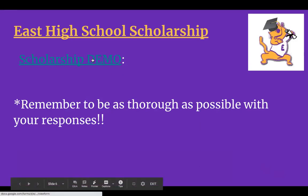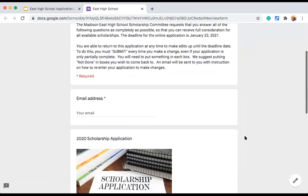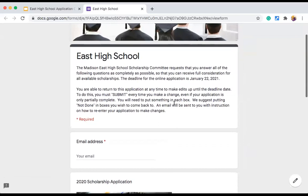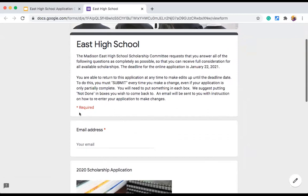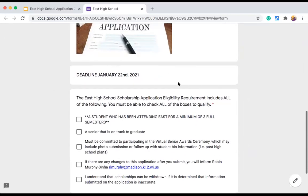We are going to hop into the scholarship right now so you can have a look at what's in there and get familiar with what they are going to be asking you. The application gives you some information and goes over the same things about making sure you submit and put 'not done' if you have to come back for edits. Fields with a red asterisk are required. You'll also notice a reminder of the scholarship deadline — January 22nd, 2021. We are fairly firm on that deadline, so it is important not to wait until the last minute. Make sure to touch base with me or your counselor if you have questions prior.